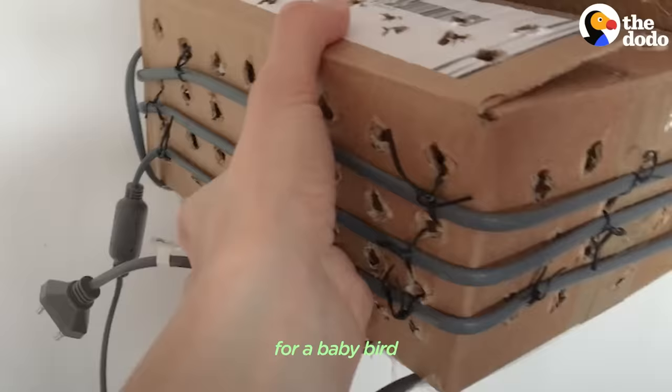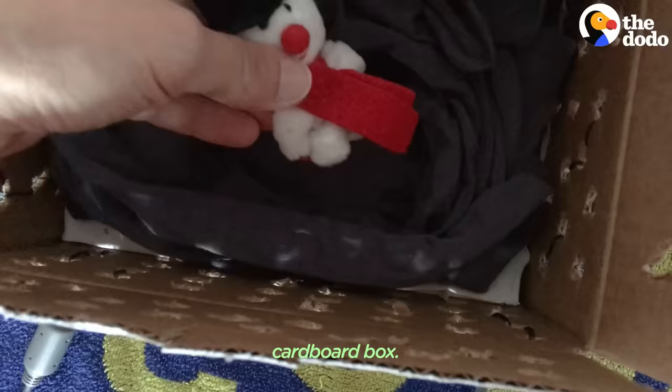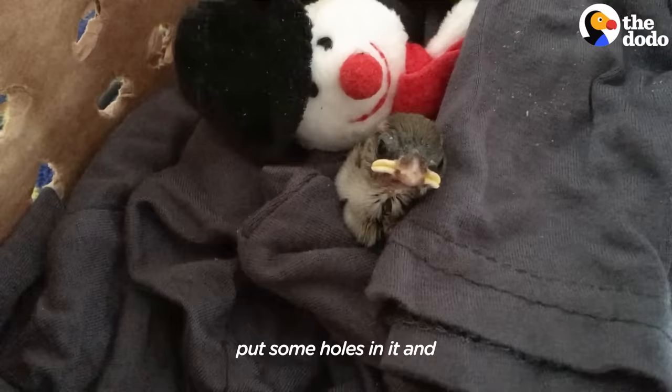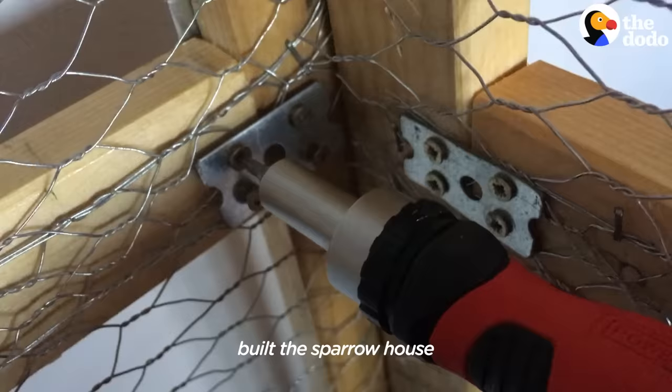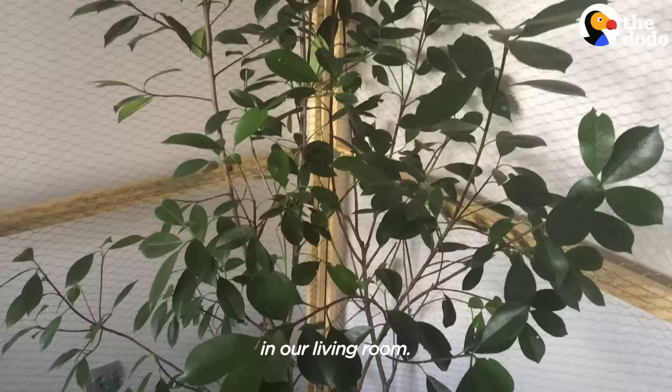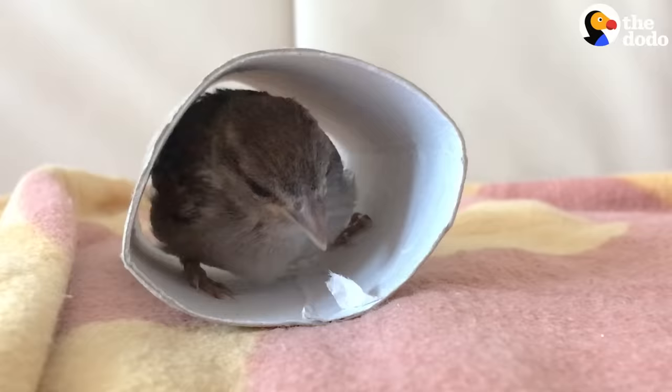Because their feathers are still undeveloped, it's important for a baby bird to have a lot of heat. So we put her in a cardboard box, put some holes in it, and put heating around it. We slowly built the sparrow house — the sparrow habitat — in our living room. She immediately became a full-time project for us.